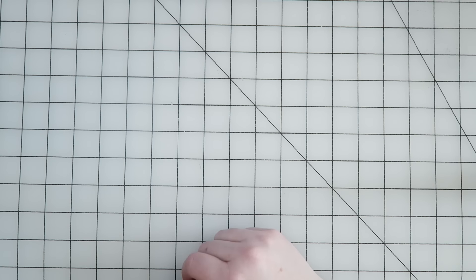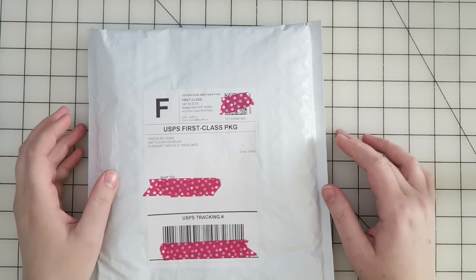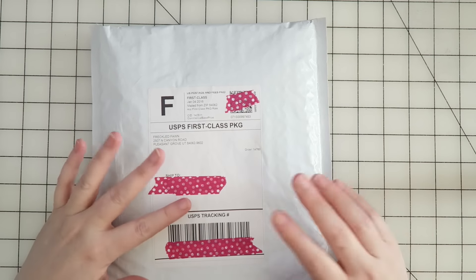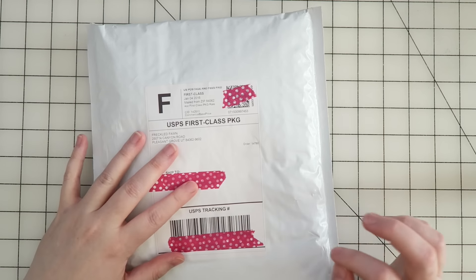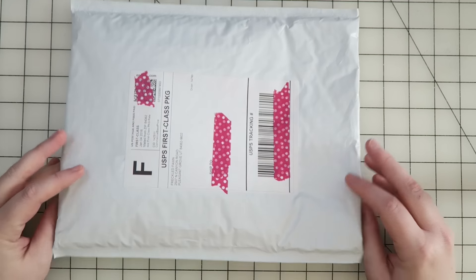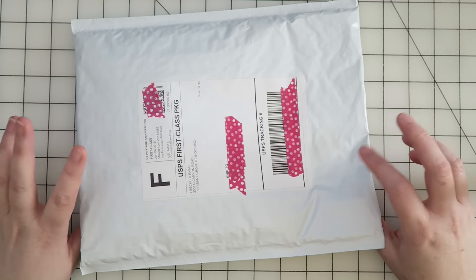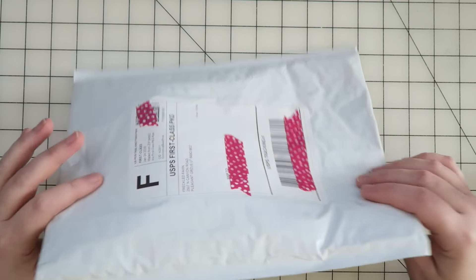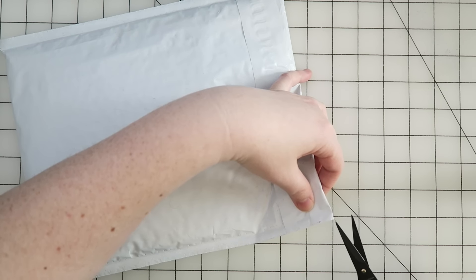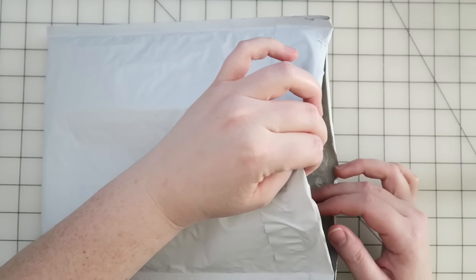Hey guys, welcome to my channel! Today I have my Freckled Fawn package and I'm so excited. You guys know by now if you've seen any of these videos that I love my Freckled Fawn subscription and I look forward to it every month. It's been here for a few days and I've been dying to open it, but I've just been so busy I haven't had a chance to film. Anyway, I was pretty good at avoiding spoilers on social media.